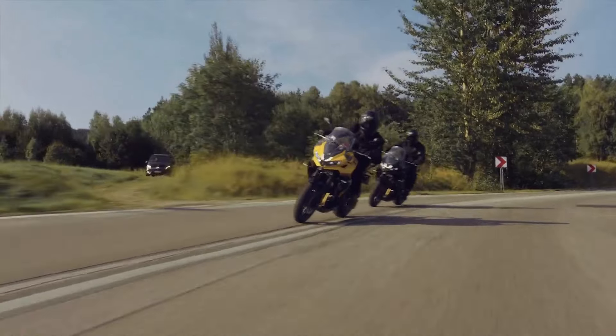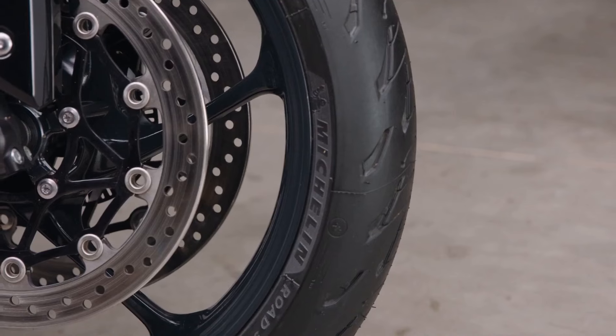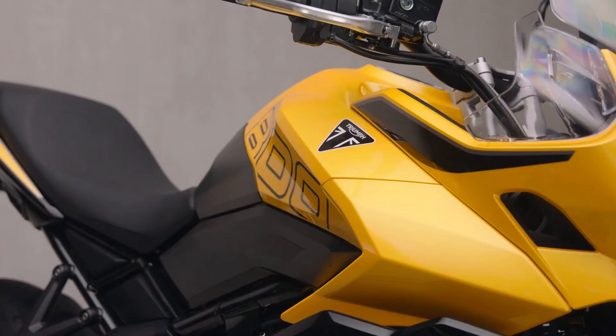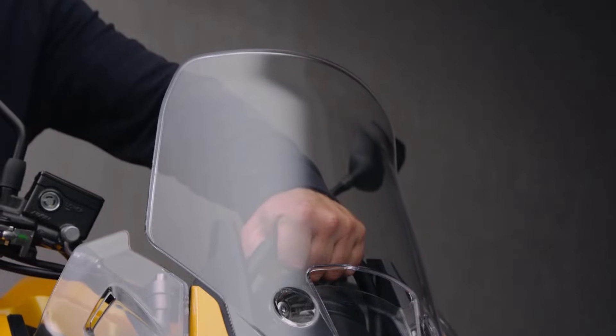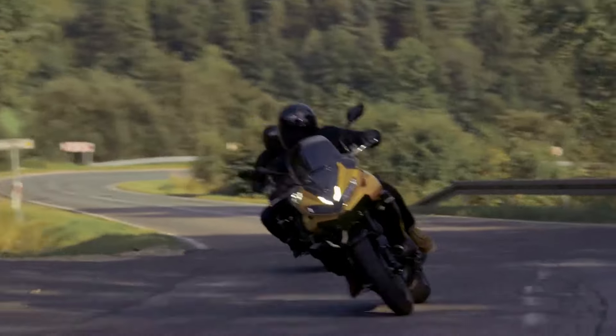Designed purely for the road, the Tiger Sport 800 is a dedicated sports tourer with no off-road pretensions. It's made for long days in the saddle, perfect for riders and pillions alike. Comfort is key here — upright, spacious ergonomics, a large adjustable windscreen, and standard air deflectors make sure you're protected from the elements.